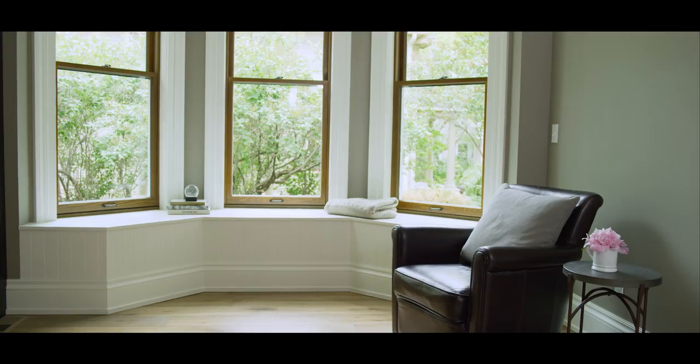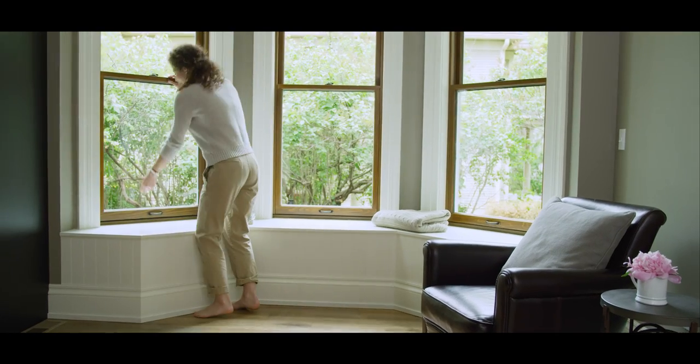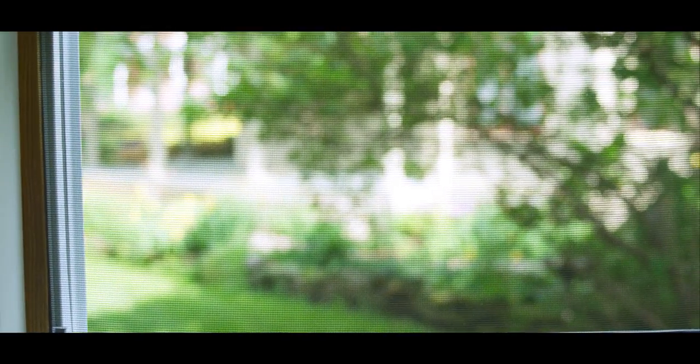We are introducing the integrated roll screen — a retractable screen. We purposely designed it to be a seamless interaction. On the lower sash, we have an integrated roll screen in the bottom frame, so when you open up the sash the screen automatically appears, and when you want it to go away all you have to do is close the window.